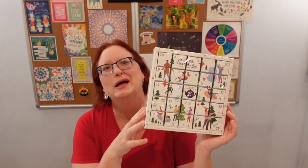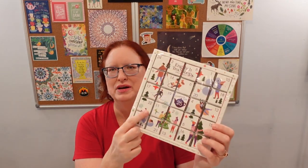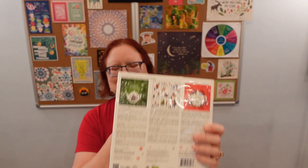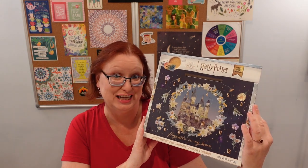We also have our usual English Tea Shop calendar to open. It's the same teas as last time, but I'll pick a different way to organize it, because we have three different ways that we can organize these. And then I also sprung for a Harry Potter hot chocolate calendar.